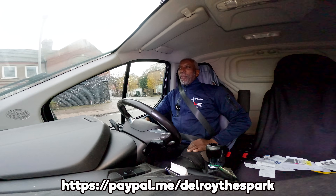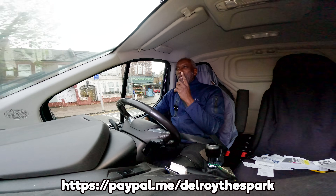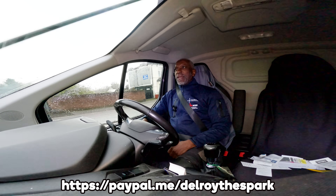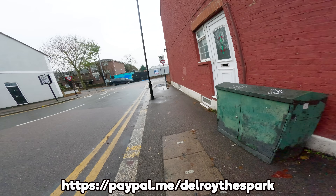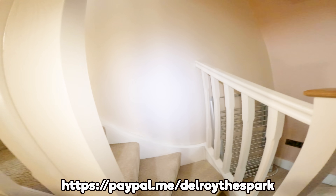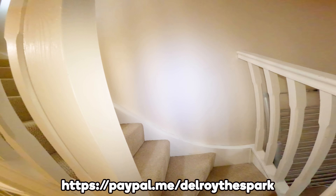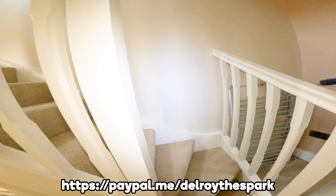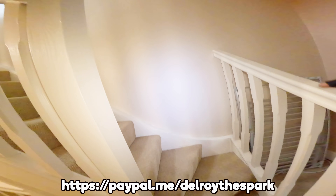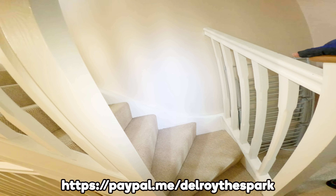Hi there, Delroy here from Eastway. I'm off to a job this morning. I think it's a loft extension and something's not working — fault finding from what I understood. The customer explains: they were away last week, came back and the upstairs lights, sockets, and an electric pump that takes waste water down have all stopped working. But the downstairs lighting is fine.